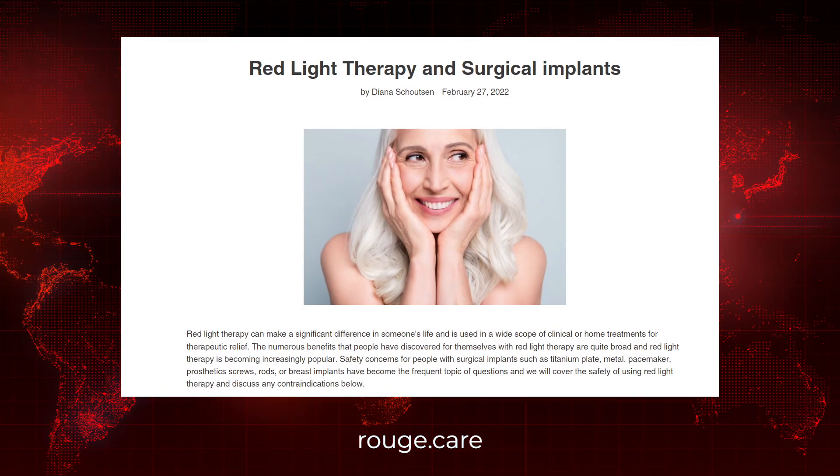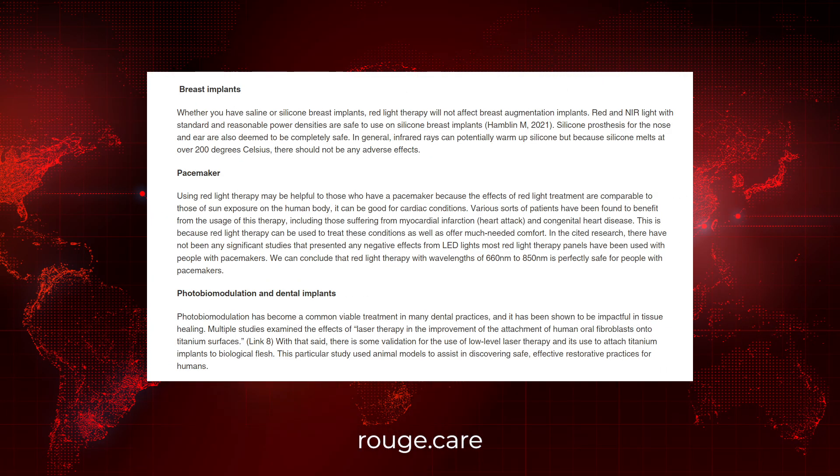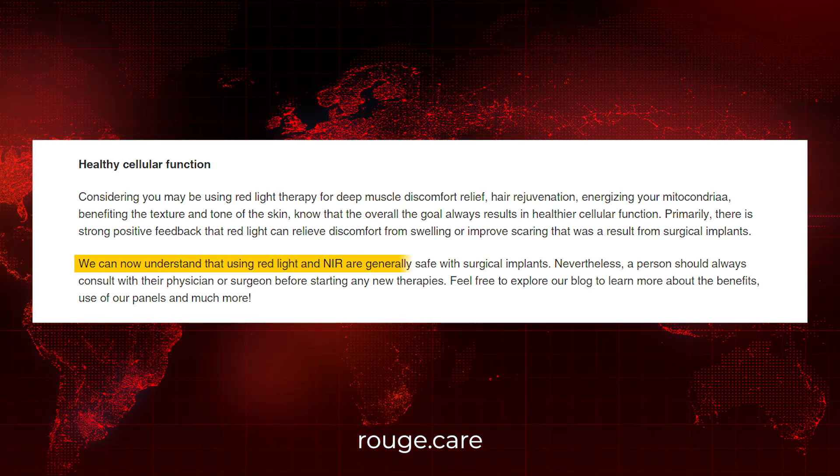There's a great article on RubeCare.com.au — these guys sell red light therapy body panels and a few other products. This one is titled 'Red Light Therapy and Surgical Implants.' It looks at whether you have things such as a pacemaker, dental implants, or breast implants, and what you may or may not need to worry about when using red light therapy. It seems that red light therapy doesn't have a negative impact on any of these things, which is really good. In fact, looking at some of the science, red light therapy can actually be beneficial in some forms. Always check with your doctor about this sort of stuff.